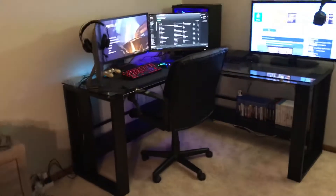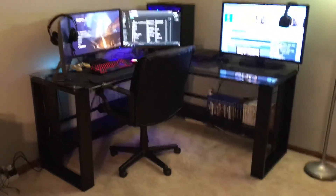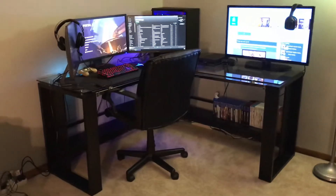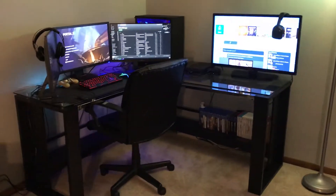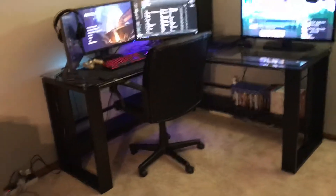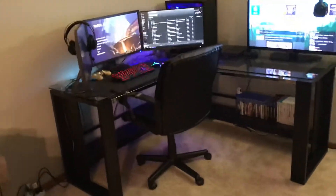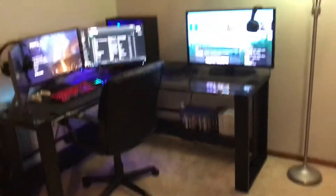I made an announcement on my Discord server — I want to upload at least one YouTube video and stream at least once per week. That doesn't mean I'll have a schedule; I will never have a stream schedule or YouTube uploading schedule. But I am going to upload at least one video per week and stream once per week, and this is what I'm doing to start something new: giving you guys a setup tour because I got my new desk.